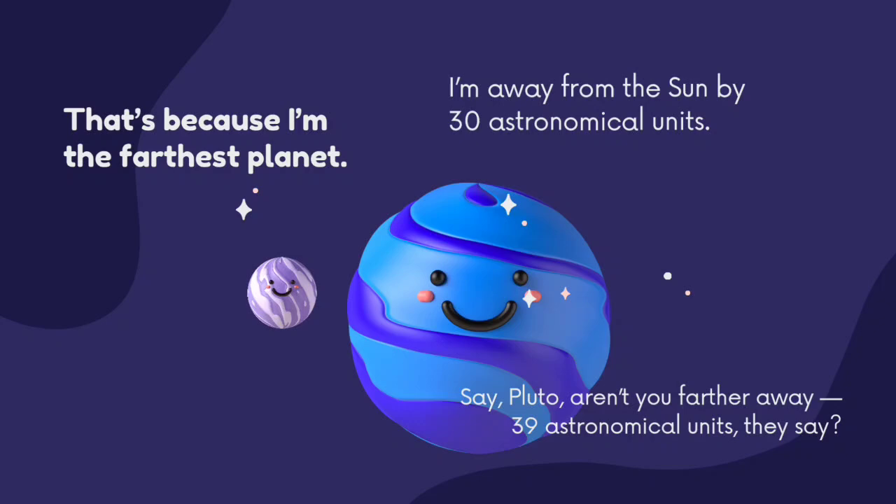Say Pluto, aren't you even further away? 39 astronomical units, they say.